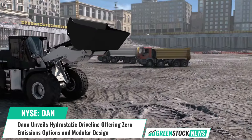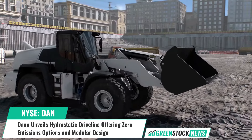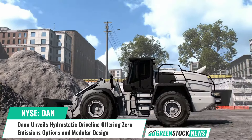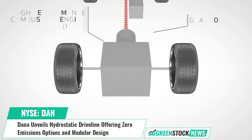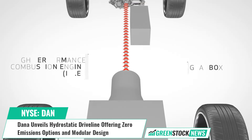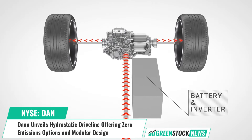Developed for telehandler applications lifting up to 12,000 pounds, the driveline features a compact Spicer 312 dropbox and is optimized for efficiency, noise, vibration, and harshness. It is paired with Spicer 222 axles and is maintenance-free.